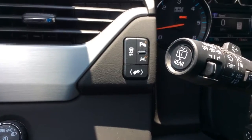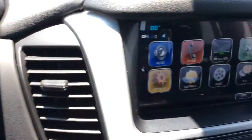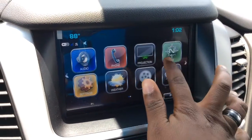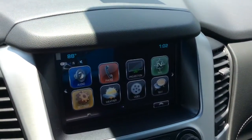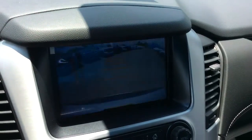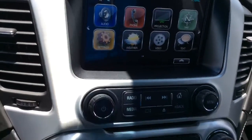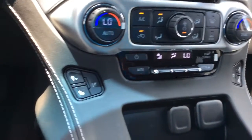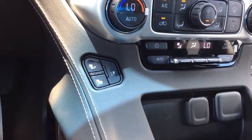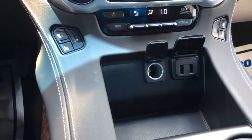You also have controls for your driver information center, adjustments for your pedal, lane departure, and park assist. This one comes equipped with navigation and a backup camera. You can pair it to your phone to play music or answer calls. You've got dual zone AC with heated and vented seating, plus additional charging ports up front.